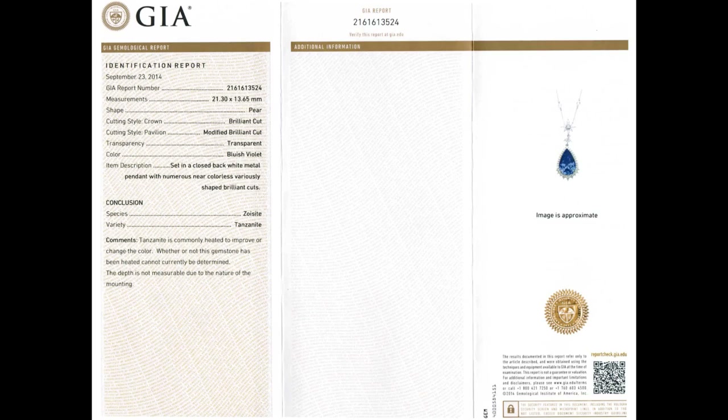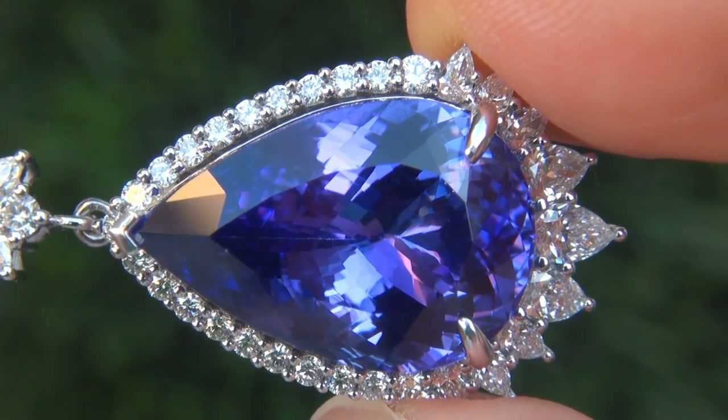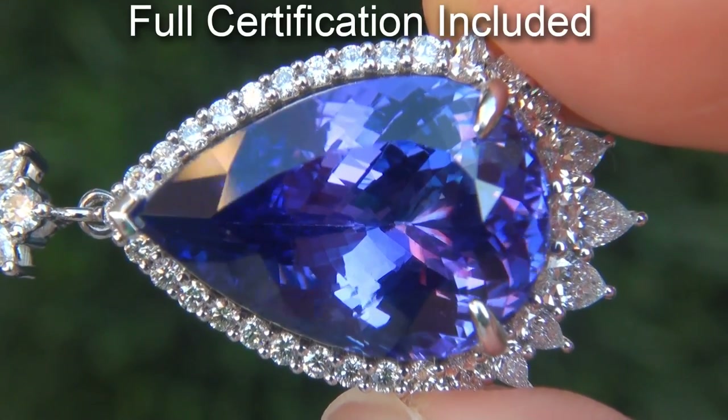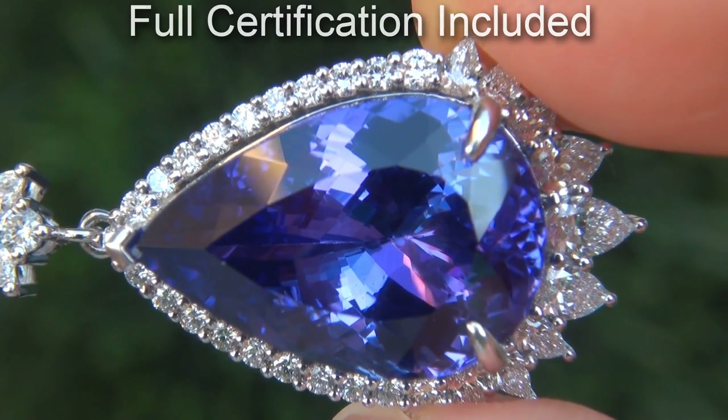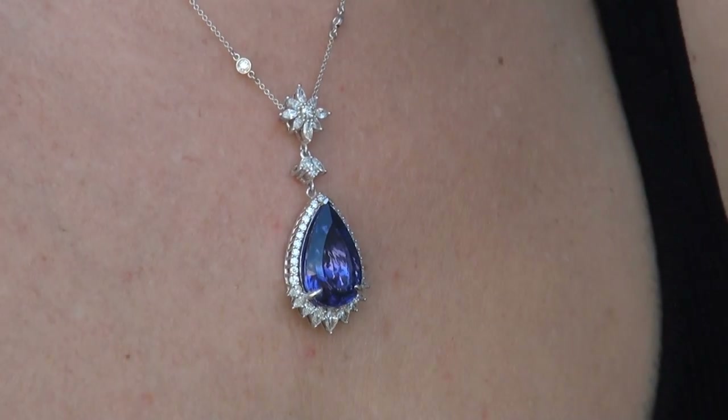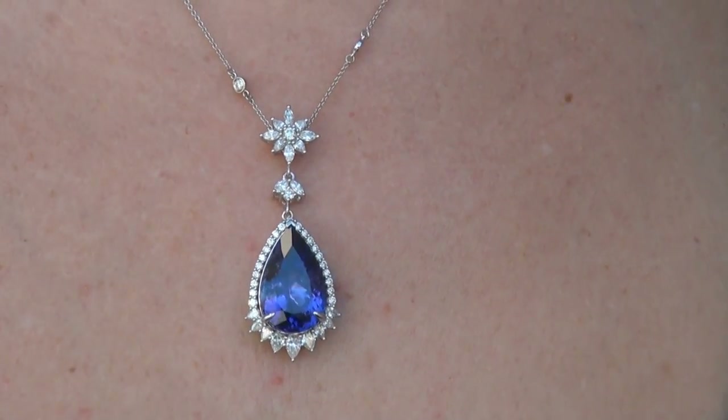Included with the item are both the GIA certification and a Certified Jewelry certification that documents the authenticity, quality, and characteristics of the pendant. At the request of our consignor, the immaculate showroom beauty must be sold immediately.